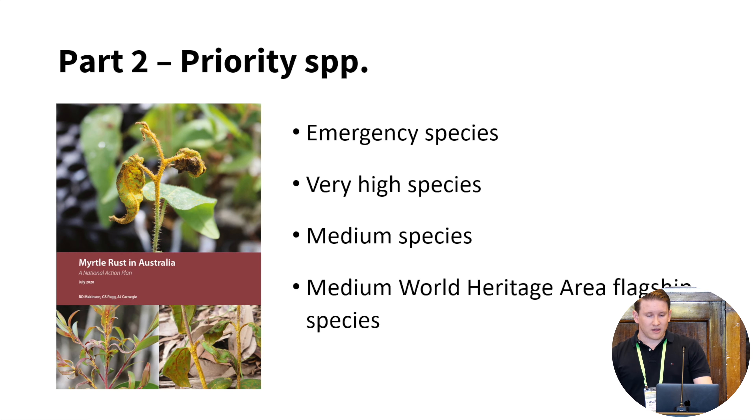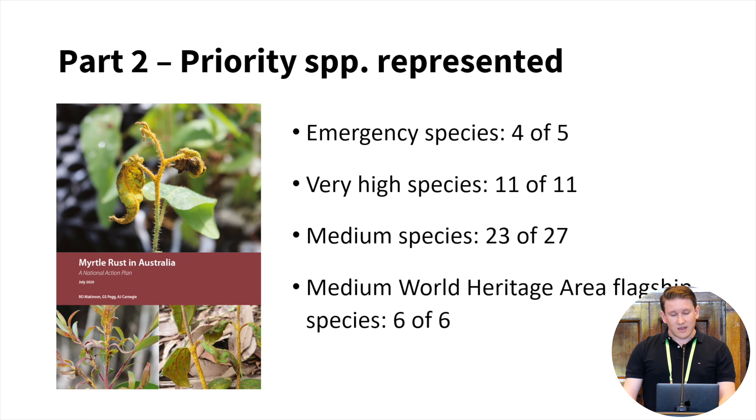Moving on to part two of the survey, which looked at the high priority Myrtaceae species — the action plan named priority species and placed them into categories indicating the level of risk that myrtle rust presents to their survival in the wild. From our survey, we found that a large proportion of those priority species are already represented in insurance populations: four of the five emergency species are represented, all of the very high and all of the World Heritage Area flagship species are represented, and 23 of the 27 medium species are represented — equating to around 90% of the priority species already captured in ex-situ collections.